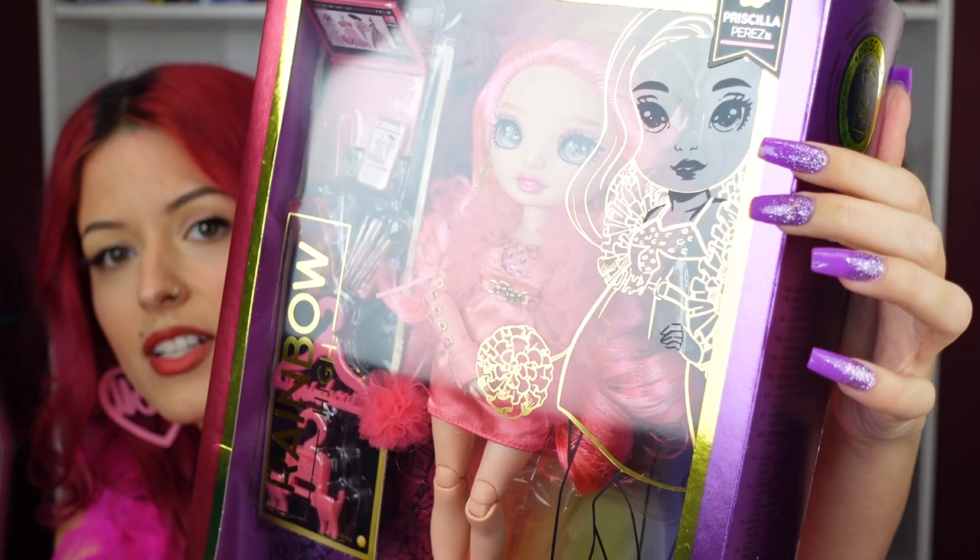This is Priscilla Perez. Just like with the Series Two Shadow High dolls, we're not getting an extra outfit anymore — just accessories. I mentioned in my Shadow High videos that I don't hate it but I don't love it. I prefer the second outfit. I do like that she has a phone, a laptop, and makeup brushes, so you're getting a little bit of everything, plus extra hangers. I feel like I would have rather had extra shoes than hangers, but hangers are probably cheaper to make.